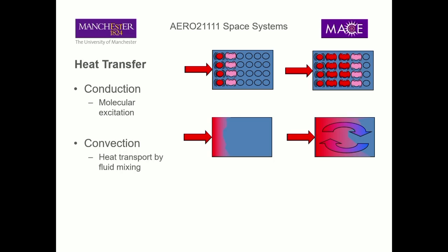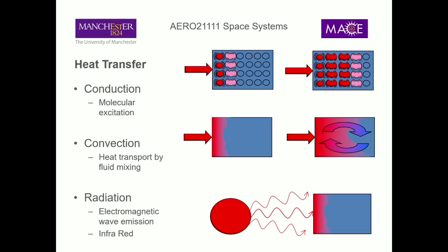Convection is when we have heat transfer via a fluid. If you're heating a pot of water, you're heating it at the bottom but the heat moves through it through the motion of the fluid - the hot water rises, the cold water sinks, and through that motion of convection heat is transferred through the fluid.